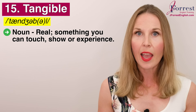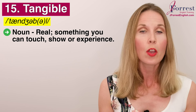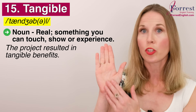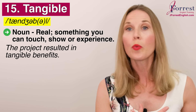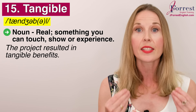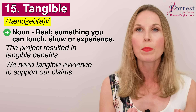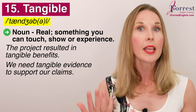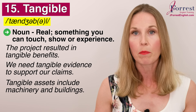Number fifteen: tangible. Repeat after me: tangible. This is an adjective and it means real — something you can touch, show, or even experience. For example: the project resulted in tangible benefits — you can show the benefits on a chart, touch them such as money, or experience them. Or: we need tangible evidence to support our claims — evidence people can touch, see, or experience. This is commonly used with assets, because tangible assets like machinery and buildings are real — you can touch and look at them.